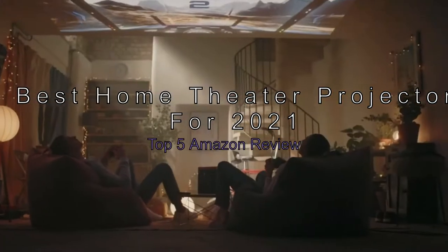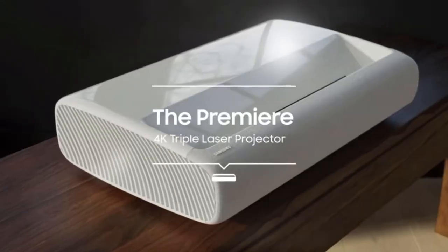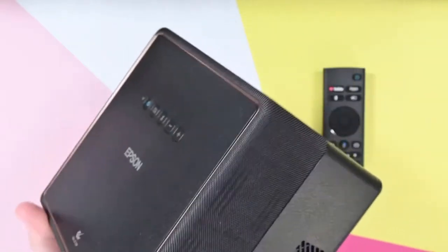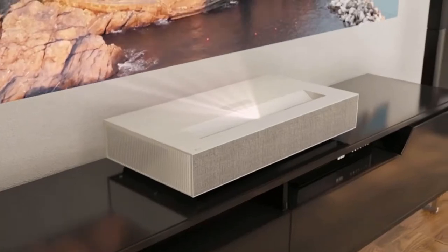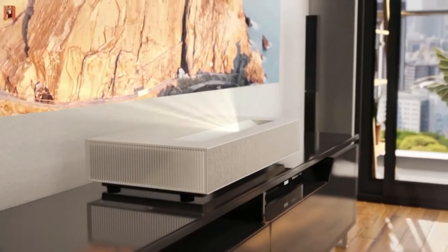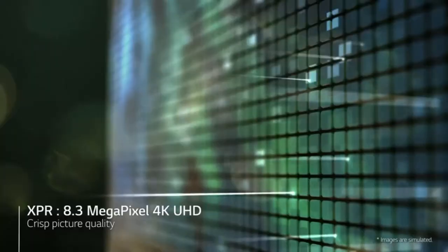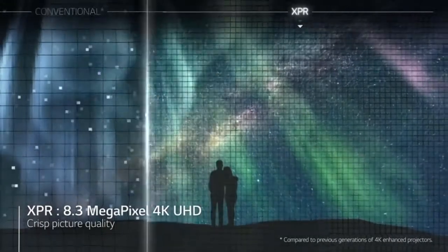The best home theater projectors for 2021: top 5 Amazon review. If you're looking to turn your living room into a home cinema, you need a top-tier projector. Not every home cinema setup needs a monstrous screen and hefty sound system, but if you want a comfortable viewing environment with vibrant colors and an impressive picture, you need a good projector. The best home theater projectors can turn a plain old TV into a cinema-style screen that fills an entire room.